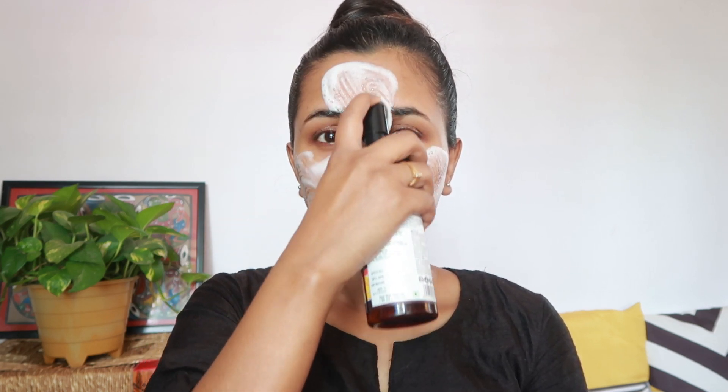You guys have seen me using this face wash many times before — I so so love this face wash. It actually helps to lighten the dark spots or any pigmentation on the face.